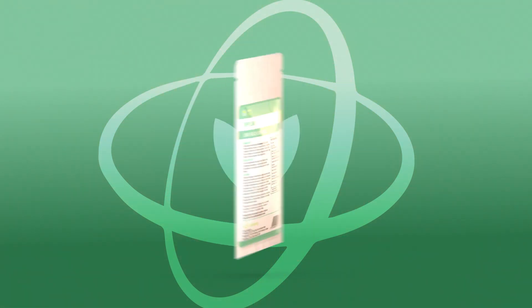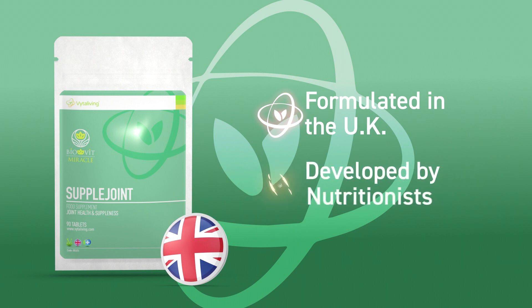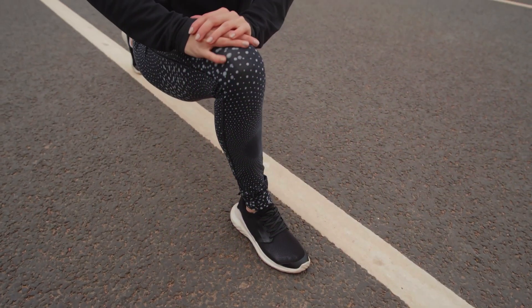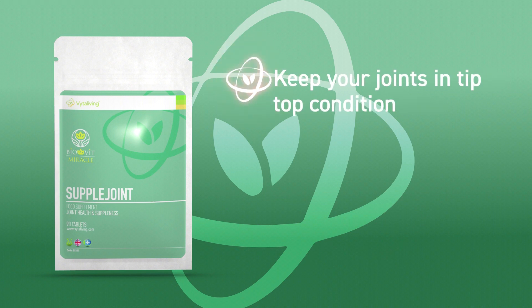This is the BioVit Supple Joint Supplement from Vitaliving, proudly developed in the UK by a team of expert nutritionists. Cracking, achy and stiff joints are a problem of the past with the correct nutrition. BioVit Supple Joint contains all the right ingredients to keep your joints in tip-top condition.